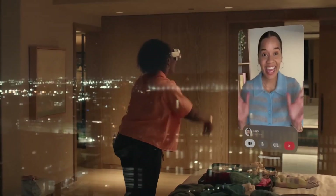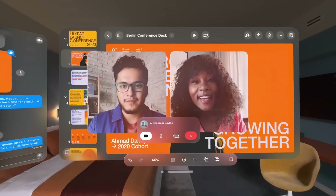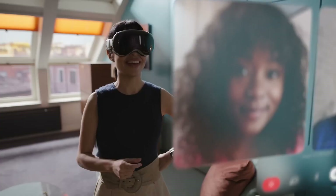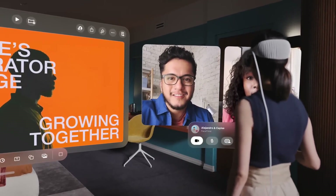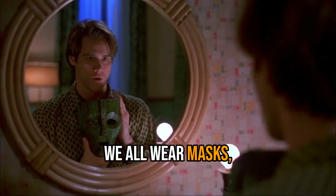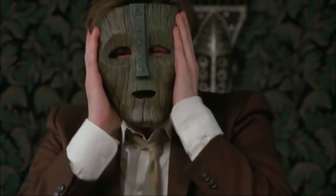FaceTime is another application the Vision Pro will enhance. Since your face is blocked, there's a system that creates a realistic digital avatar to represent you with accurate facial and hand expressions. Being able to stand up, walk around, and interact with people on a human scale at eye level will make video calls a more immersive alternative to in-person chats. We all wear masks metaphorically speaking, and one day we will all literally wear masks.